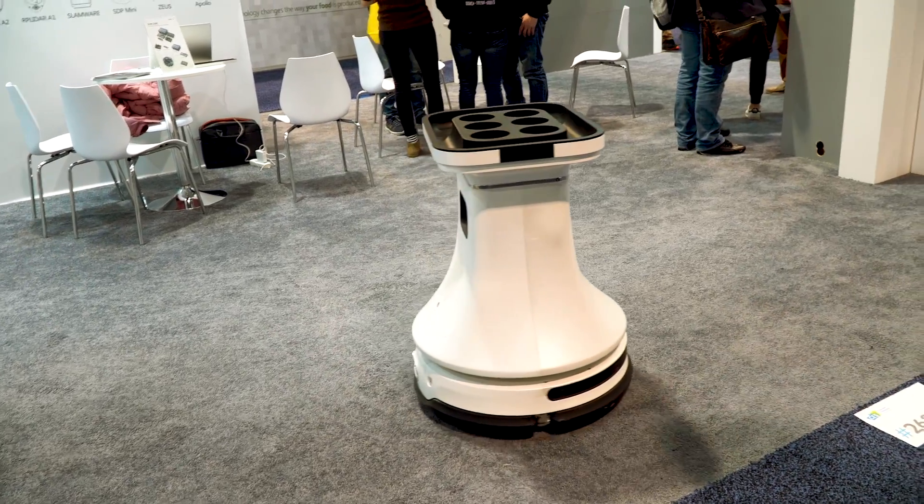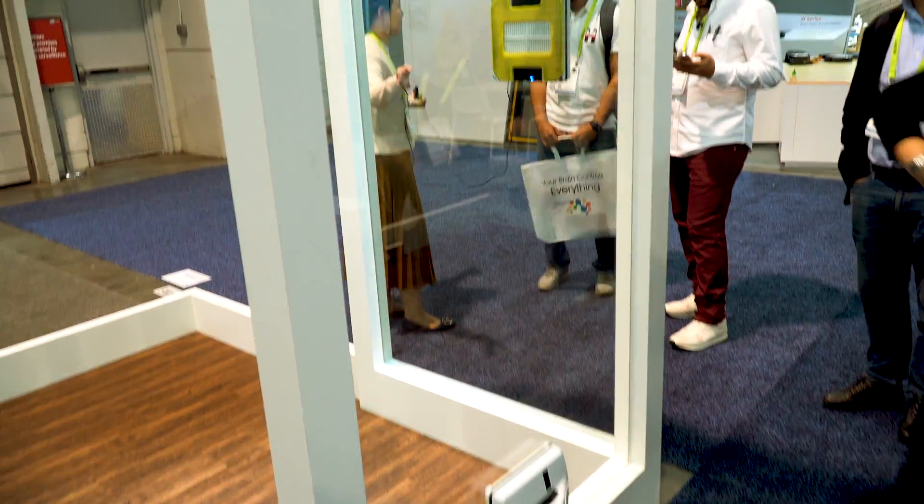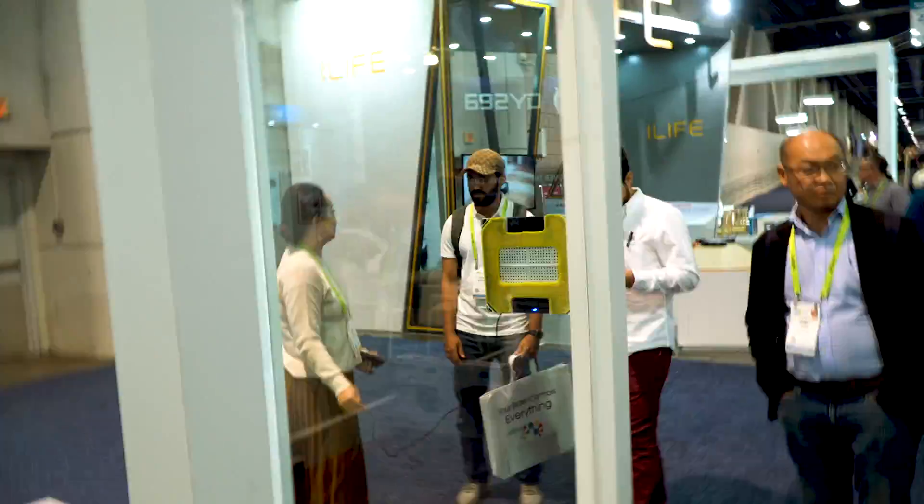This one reminds me of R2-D2. I've got ones here that clean windows, do all kinds of tasks for you, even play ping-pong.